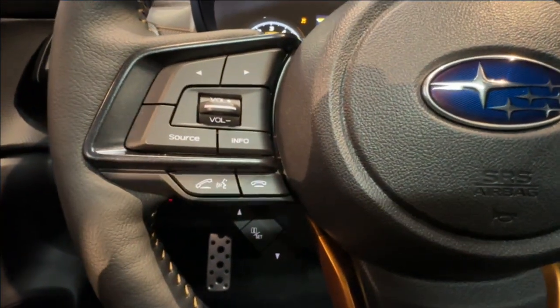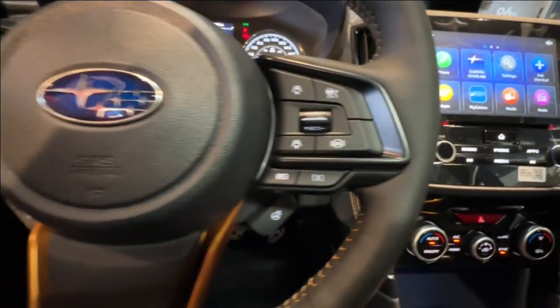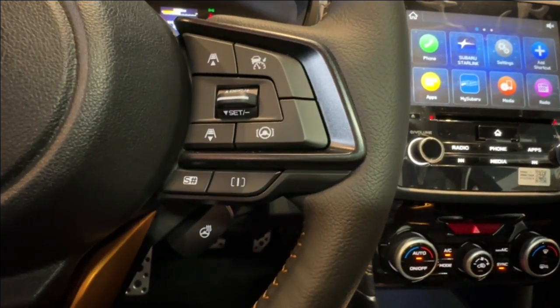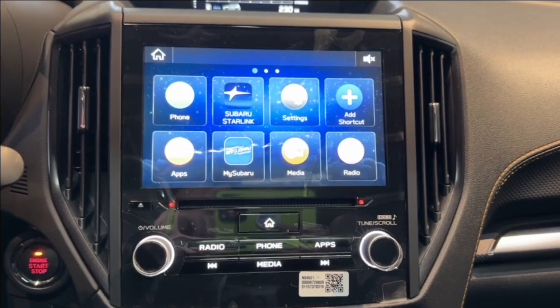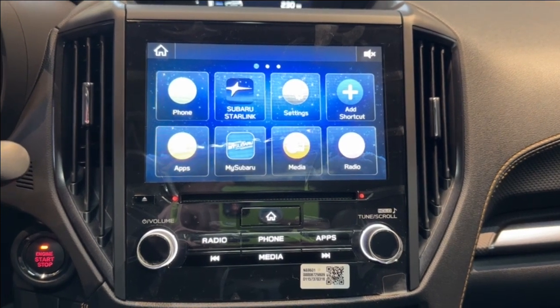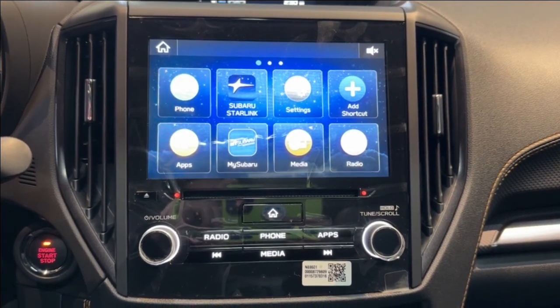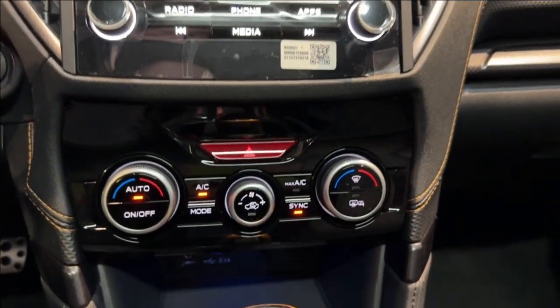Located on the left side of the steering wheel are the Bluetooth and audio switches, and on the right side are the adaptive cruise, lane keep, and heated steering wheel switches. In the center dash is an 8-inch infotainment system that is both Apple CarPlay and Android Auto ready. Located below are the climate controls and storage.